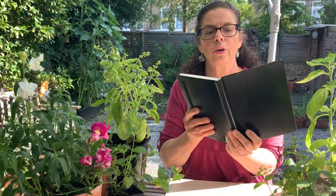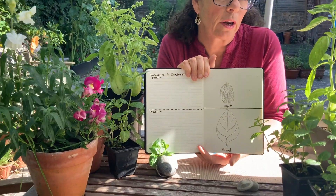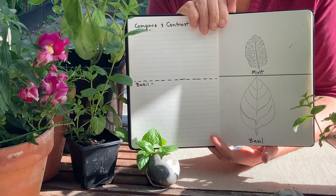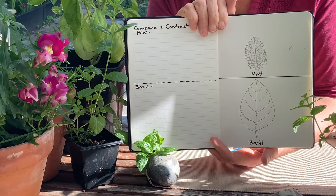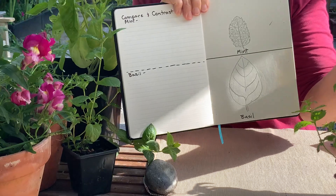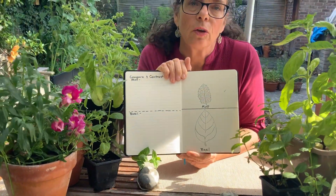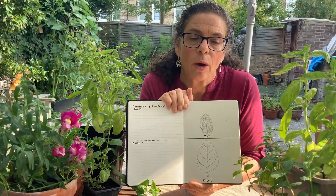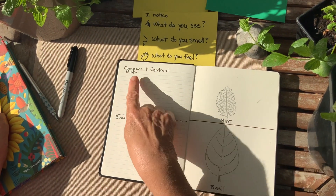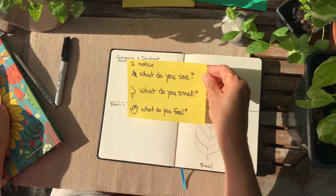Now in our nature journals, I would suggest that you try doing a compare-contrast drawing, looking really closely at two different leaves. In this case, these are both herbs — they're both in the mint family. One is mint and the other is basil. You can take just one leaf of mint and one leaf of basil and make a careful drawing. In addition to the drawing, you're going to want to do compare-contrast observations. So to do a compare and contrast, we're going to think about making careful observations.